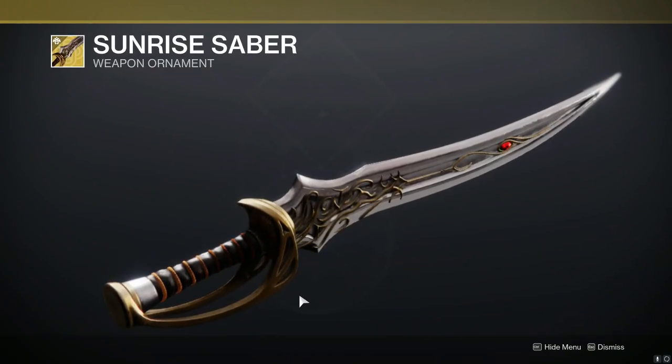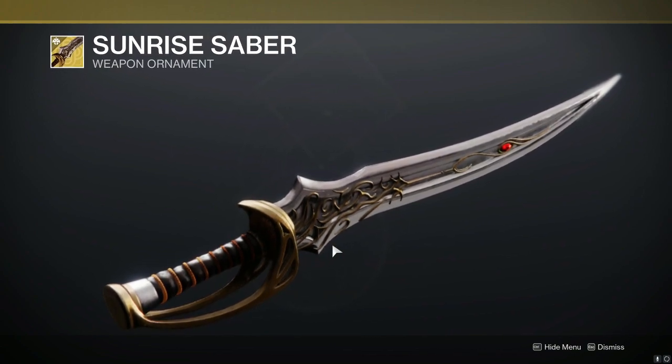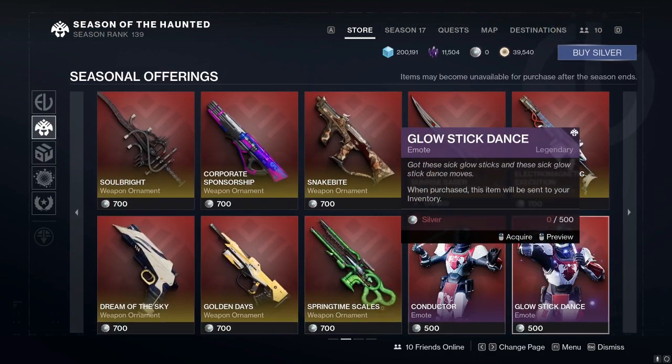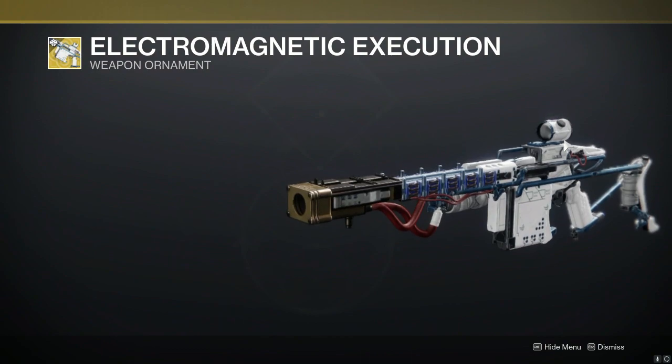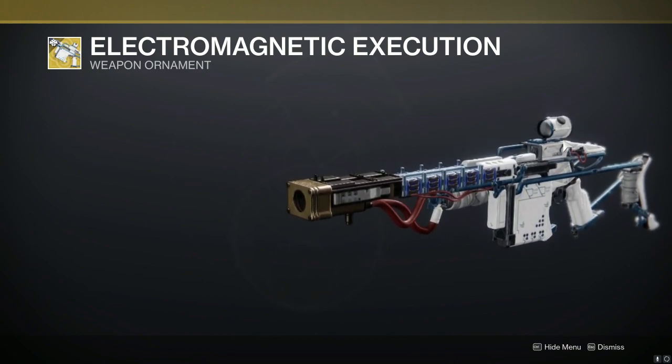We also have the new Black Talon ornament — the Sunrise Saber. Freaking smooth, very nice, definitely going to cop that. Also, something else I want to note: the Electromagnetic Execution ornament for the Arbalest is going to be up for sale for Bright Dust next week. So if you don't have the silver, don't rush to go spend real money to get it when you can use Bright Dust next week.